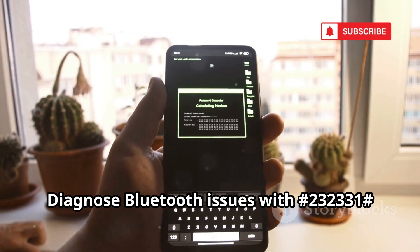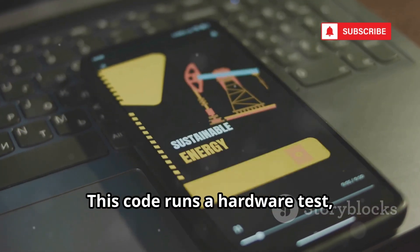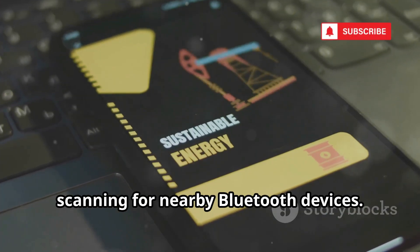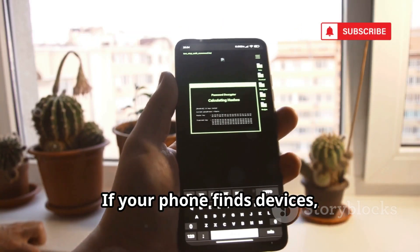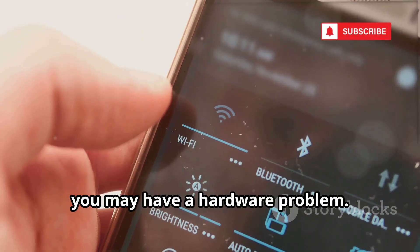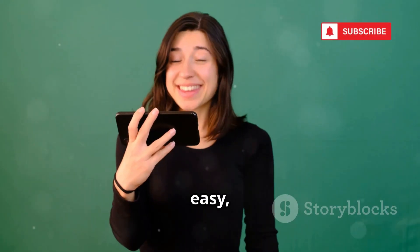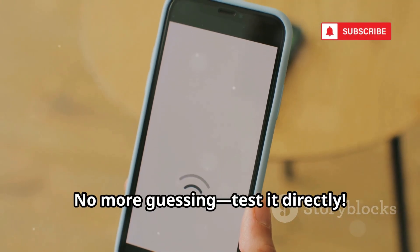Diagnose Bluetooth issues with *#232331#. This code runs a hardware test, scanning for nearby Bluetooth devices. If your phone finds devices, your Bluetooth is working. If not, you may have a hardware problem. Quick, easy, and saves you time troubleshooting. No more guessing — test it directly.